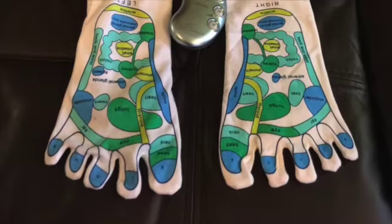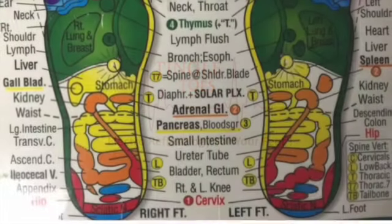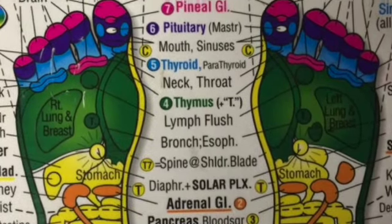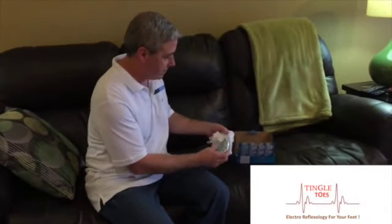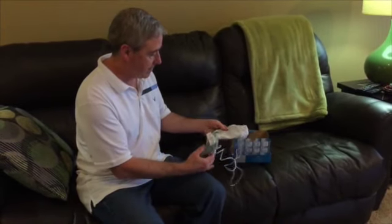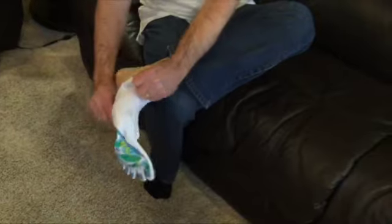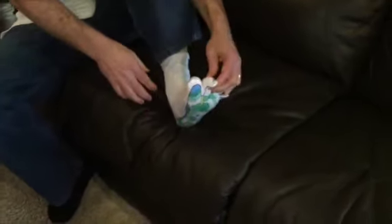At high levels of stress, you could be left feeling exhausted. Imagine your very own foot massager waiting at home for you. Introducing Tingle Toes Electro-Reflexology for your feet. Tingle Toes comes complete with everything you need for a relaxing or invigorating electrotherapy reflexology massage — a simple to use controller and a hand washable electrotherapy sock with gel pads and anodes inside at just the right acupressure points.